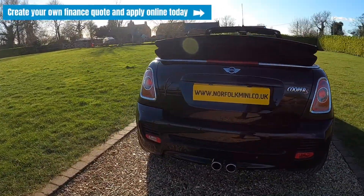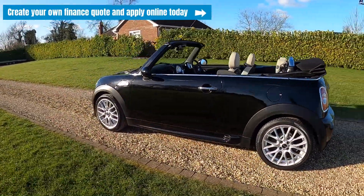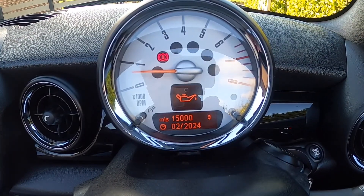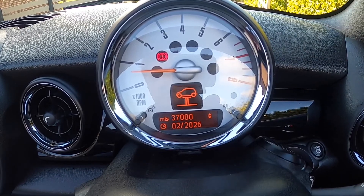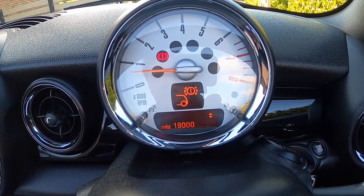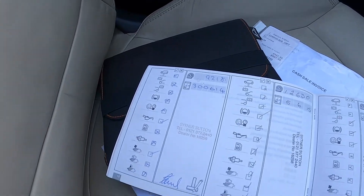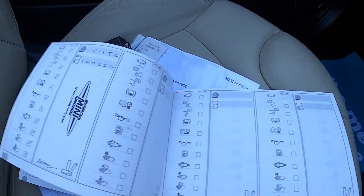If you click on the link above you can create your own finance quote and apply online today. The brake fluid is due February 2024. The next oil service is due February 2024 or 15,000 miles. The next inspection service is February 2026 or 37,000 miles. Rear brakes have around 18,000 miles remaining and front brakes approximately 30,000 miles remaining. You can see the full book pack, some service invoices and the documented service records.